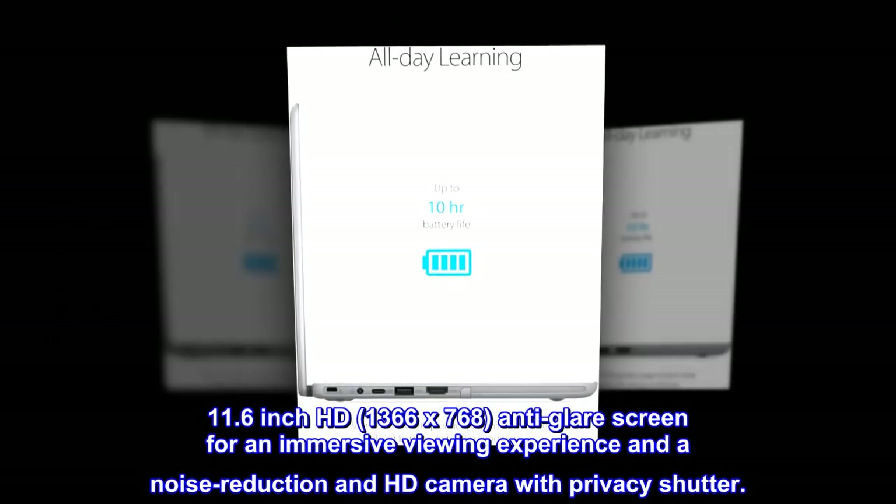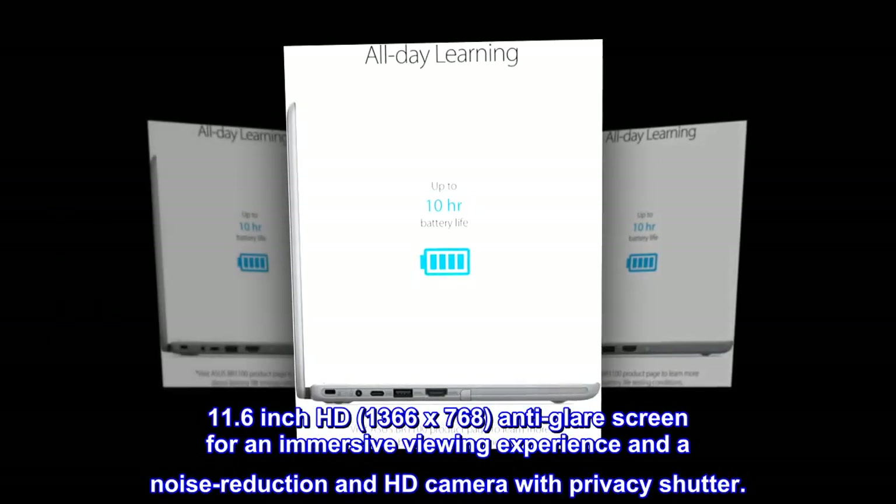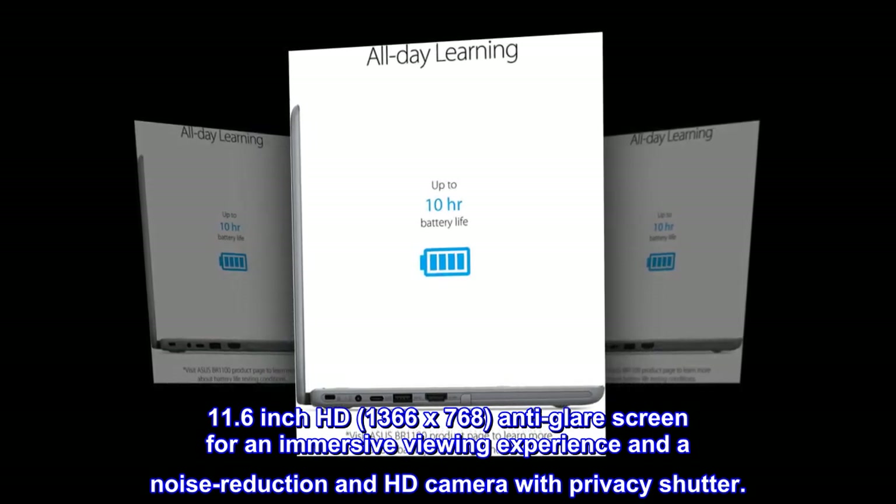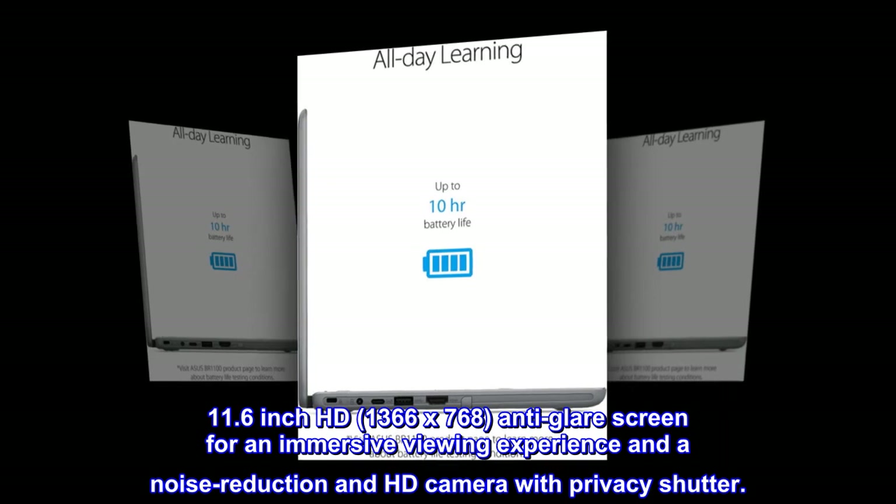11.6-inch HD, 1366x768, anti-glare screen for an immersive viewing experience, and a noise reduction HD camera with privacy shutter.